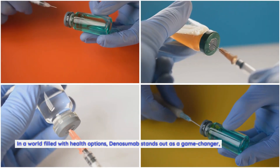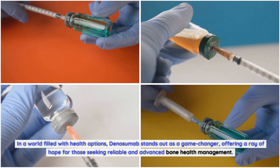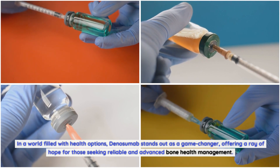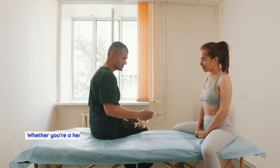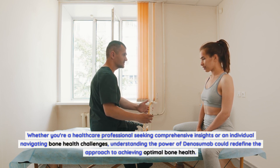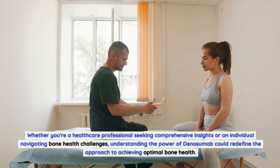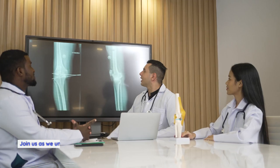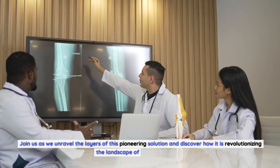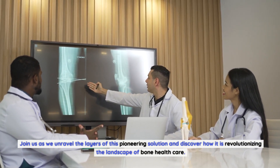In a world filled with health options, denosumab stands out as a game-changer, offering a ray of hope for those seeking reliable and advanced bone health management. Whether you're a healthcare professional seeking comprehensive insights or an individual navigating bone health challenges, understanding the power of denosumab could redefine the approach to achieving optimal bone health. Join us as we unravel the layers of this pioneering solution and discover how it is revolutionizing the landscape of bone health care.